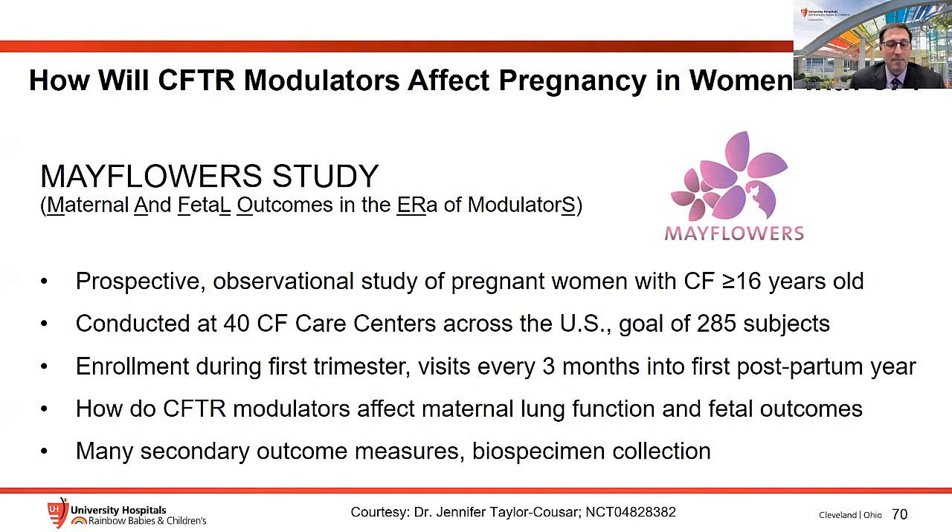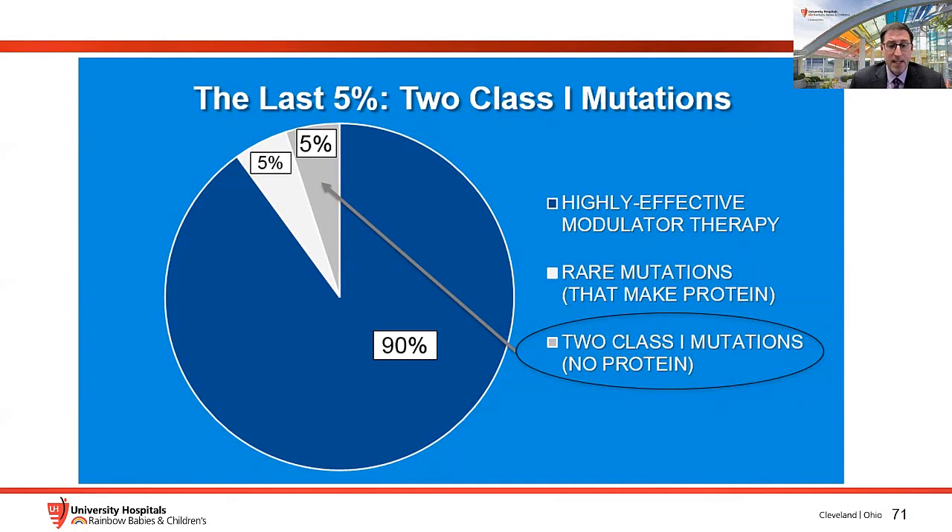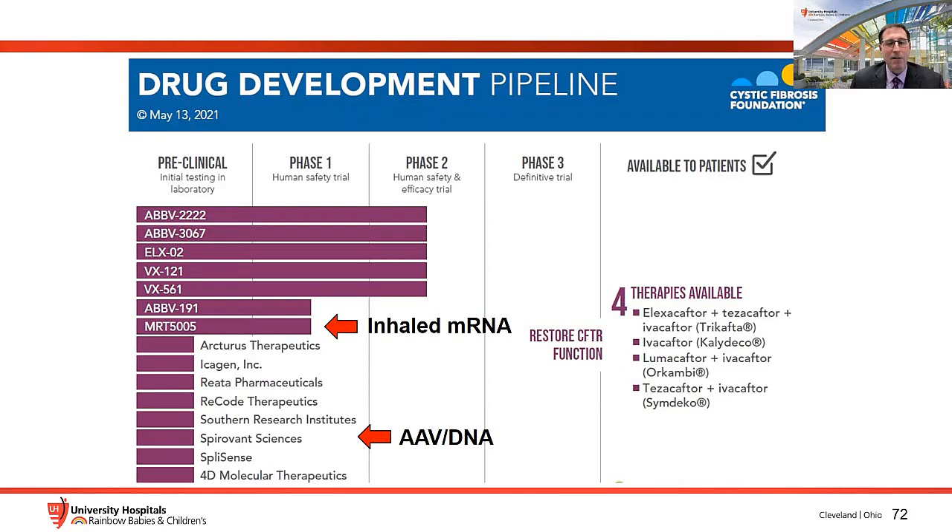About 5% of the CF population has class 1 mutations with no protein to modulate. The CF Foundation therapeutics development pipeline focuses on fixing CFTR function in this group. Two key strategies are inhaled mRNA and adeno-associated viral DNA vectors as ways to try to restore CFTR function.